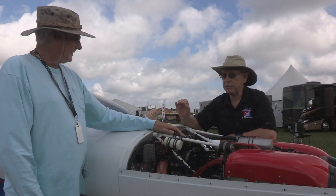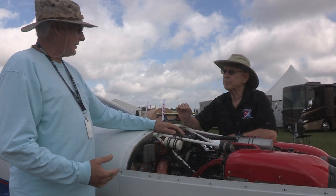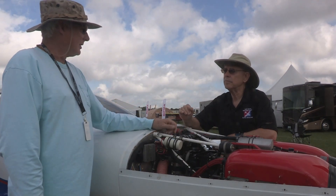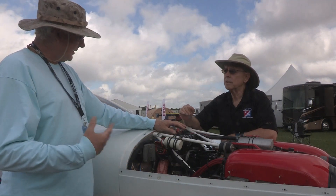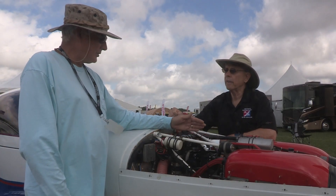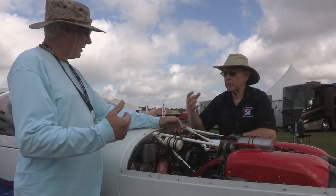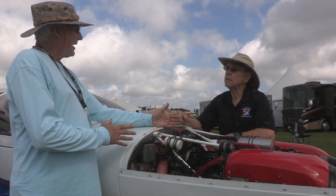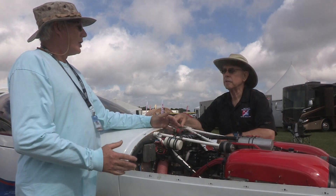A turbocharger uses exhaust gas pressure to spin a turbine, which then spins the compressor side that feeds boosted air to the intake — it uses exhaust pressure to spin the compressor. A supercharger, in this particular case, uses the crankshaft: it drives a pilot shaft, turns a belt drive — it's a hard mechanical connection to the crankshaft that spins the supercharger. So it takes a little bit of horsepower to spin the supercharger, whereas turbochargers are more efficient in that regard.